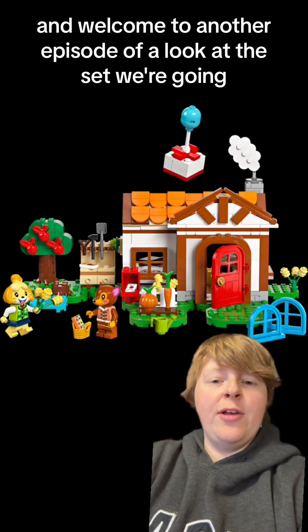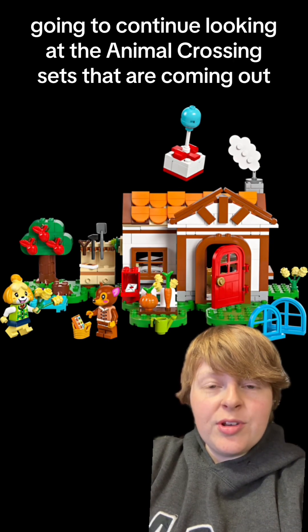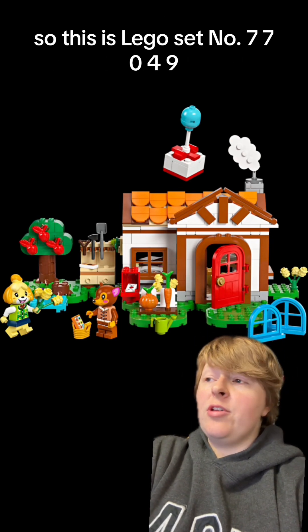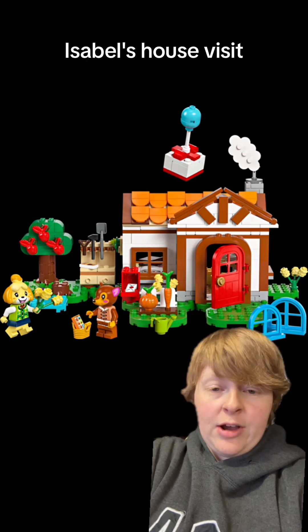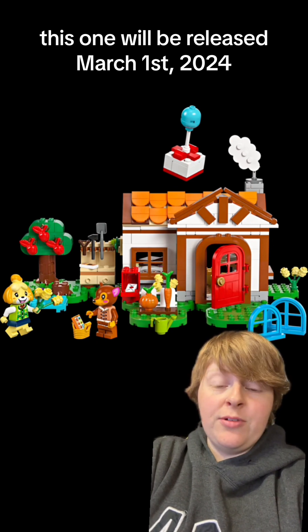Hello everyone, Grizzly Bear here, and welcome to another episode of A Look at the Set. We're going to continue looking at the Animal Crossing sets that are coming out. This is LEGO set number 77049, Isabelle's House Visit. This one will be released March 1st, 2024.